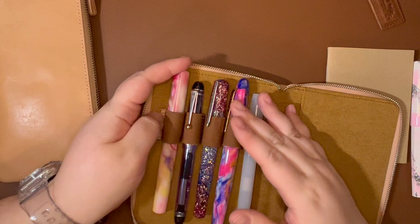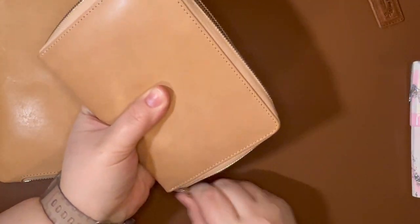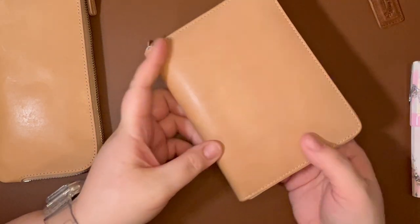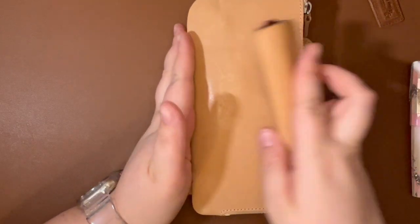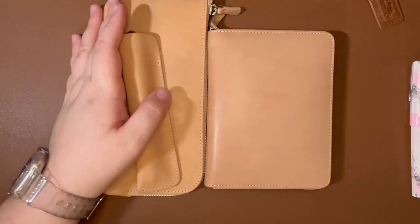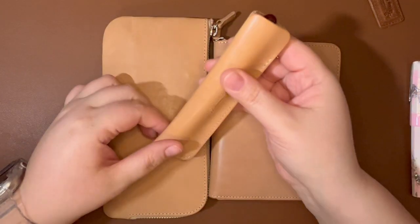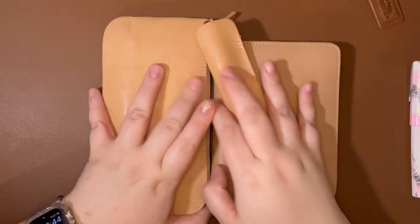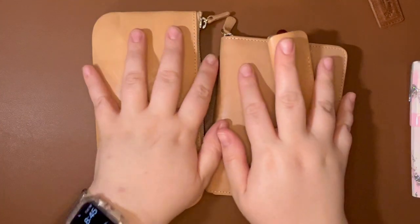I do feel like this one is small enough that I could slide a little notebook or some index cards in here, and it would fit well in most of my purses. Between these three things — which are still smaller than the giant Keiko case — I can carry 10 pens to work and still be able to split it up and just have four or five with me. I'm very happy with this setup.